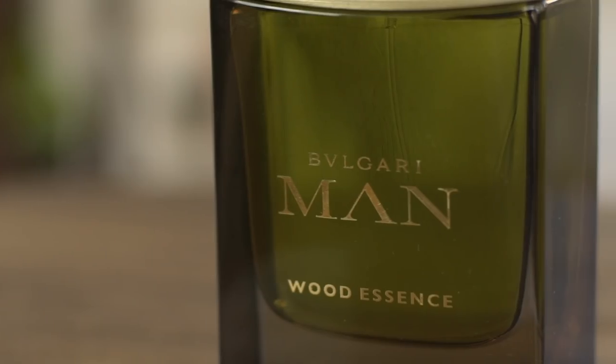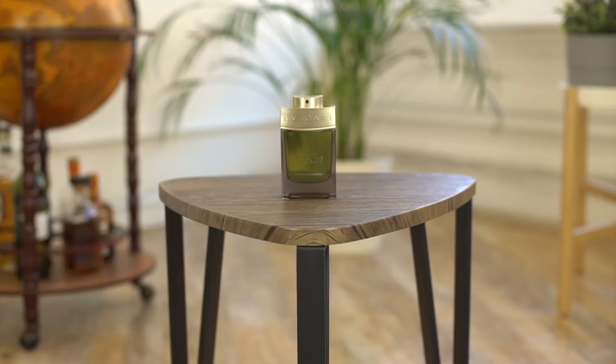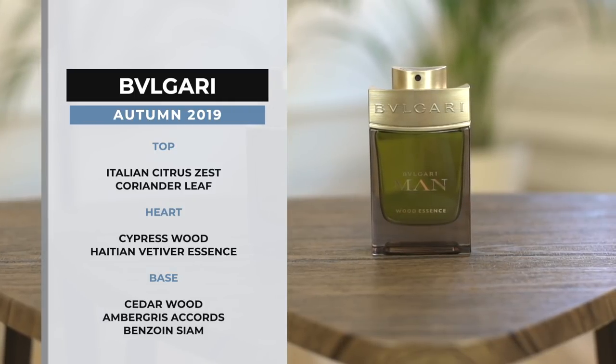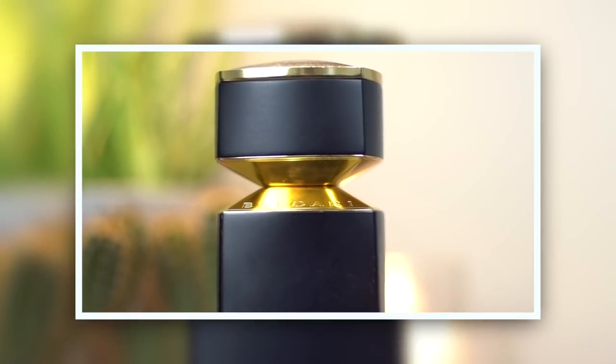Finally on my list is one you might remember from my top five in spring. When I was going through these and having a spritz, I was just reminded of how versatile this one is and actually perfect for autumn. This is Bulgari Wood Essence. Top notes include Italian citrus zest and coriander leaf, a heart of cypress wood and Haitian vetiver essence, and a base of cedar wood, ambergris accords and benzoin siam. This was created by Alberto Morillas, who was the master perfumer behind CK1 by Calvin Klein and also Giorgio Armani's Acqua di Giò. What this really means for Bulgari is that you've got the premium qualities of a Bulgari fragrance, but with someone who really knows how to appeal to the masses. This is such a wearable fragrance — those zesty top notes, but again, another one with that really great grounding, especially with those wood tones.